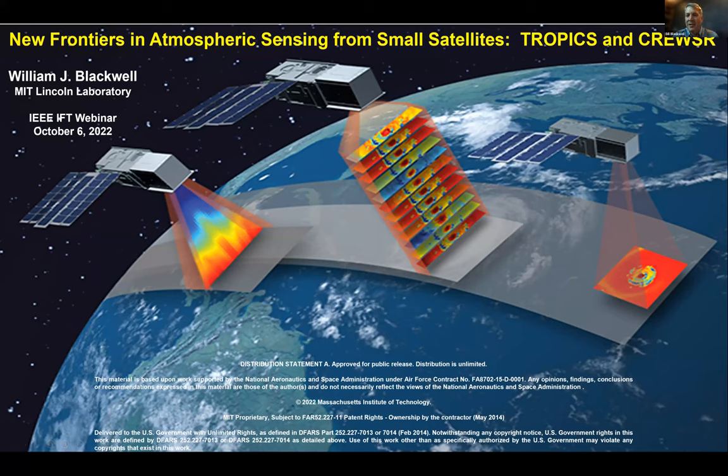Thanks very much. Let me first confirm that you can see my slides in full screen mode. I'm delighted to be here. I wanted to highlight two projects that I'm involved with — both pushing forward instrumentation and future technology. The first is TROPICS, a constellation of 3U CubeSats with scanning microwave radiometers to study tropical cyclones, launching a constellation to improve revisit rate over storms to capture the dynamics and ultimately improve forecasting.